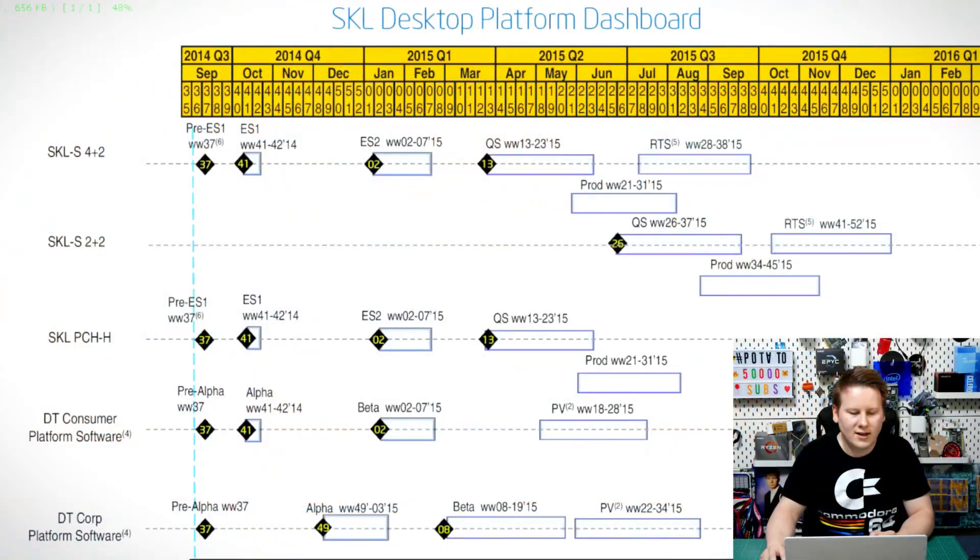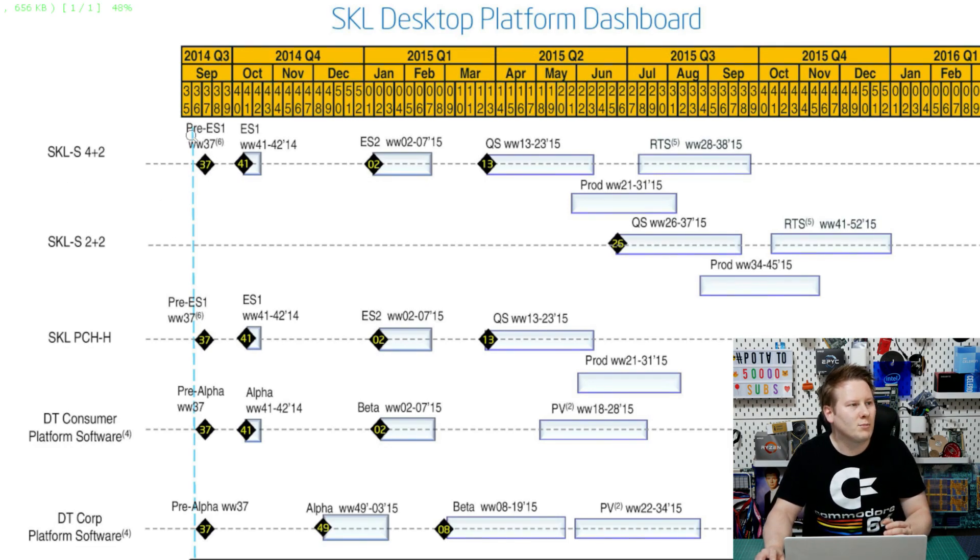Rather than have a distribution where some features are enabled in engineering samples but not in retail, or vice versa, the main goal is that retail gets the retail stepping or qualification sample, whereas engineering samples are more for testing. Taking Skylake in 2014-2015 as an example: you have a pre-ES1 - ES0 - in week 37 of 2014, then a fast follow ES1 with different silicon, then ES2 in Q1. Each represents a distinct silicon change.